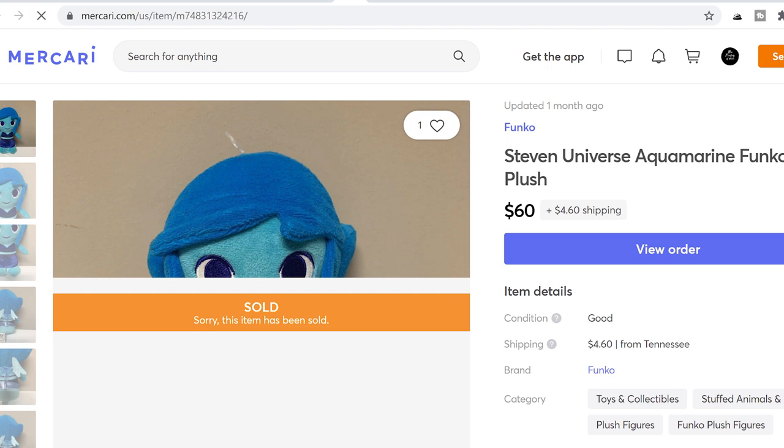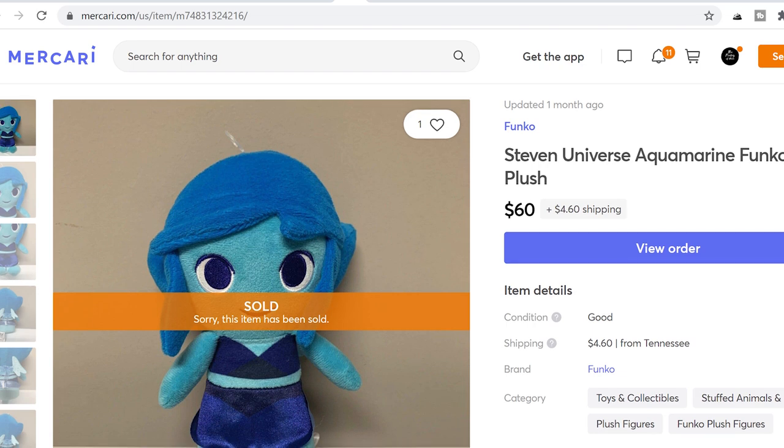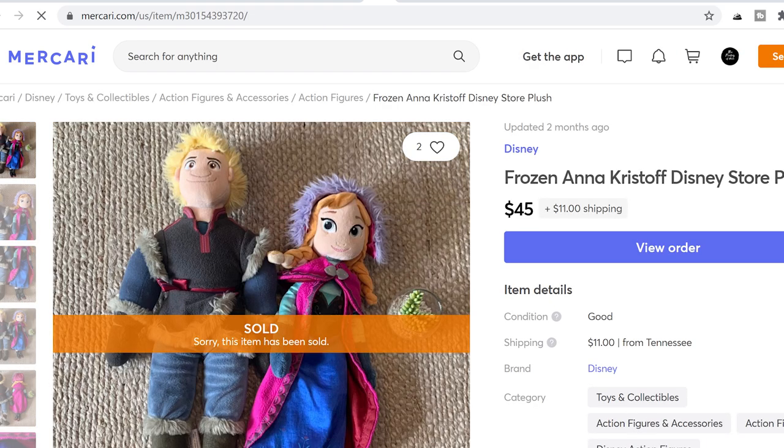Let's have some Makari examples. This was a Steven Universe Aquamarine Funko plush — I did not think she was going to be worth hardly anything. She sold within a day or two for $60 on Makari. Just goes to show those obscure characters and slightly less-known TV series can really have a following. Here's an example of some more Disney plush that can do quite well. For whatever reason, Kristoff is a little bit of a bolo. These were both Disney Store plush and they sold together for $45. He just wasn't as popular, so they didn't produce as many of him, and he's hard to find now — so keep your eyes open for him.